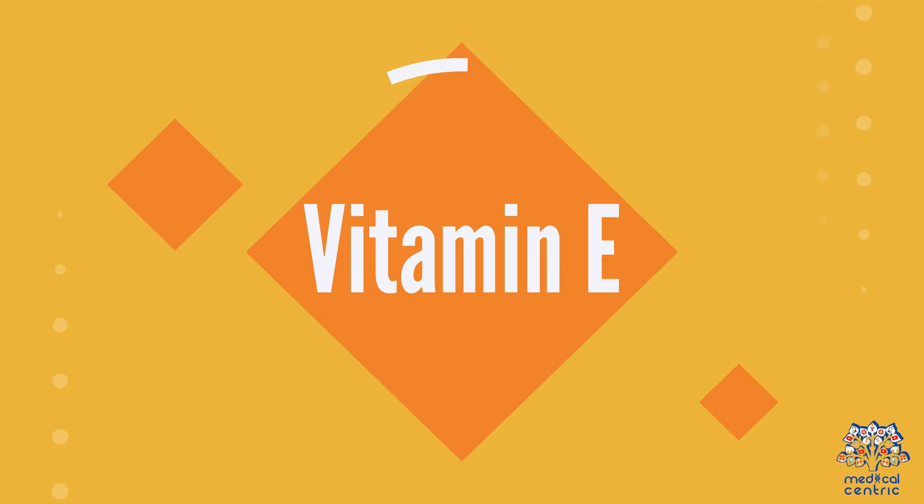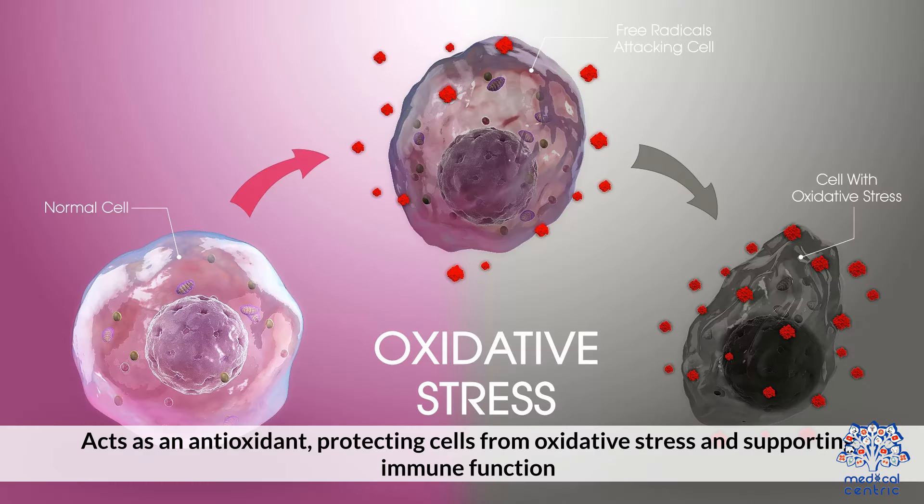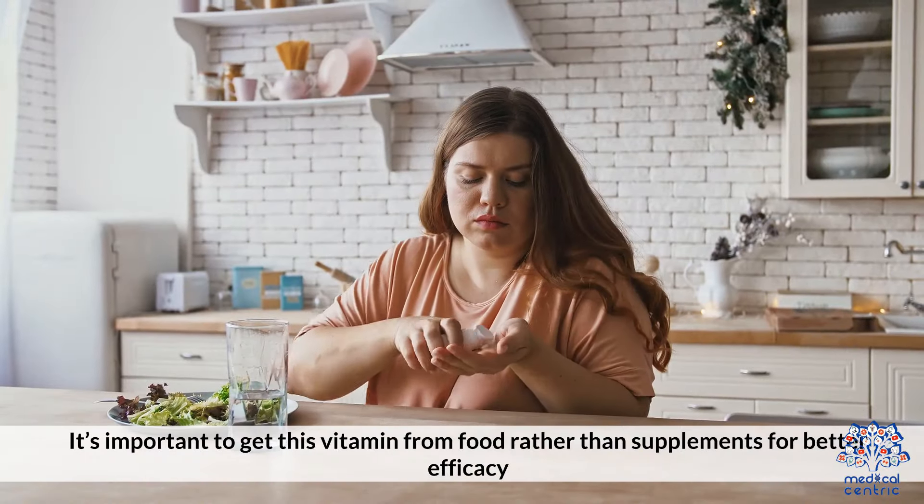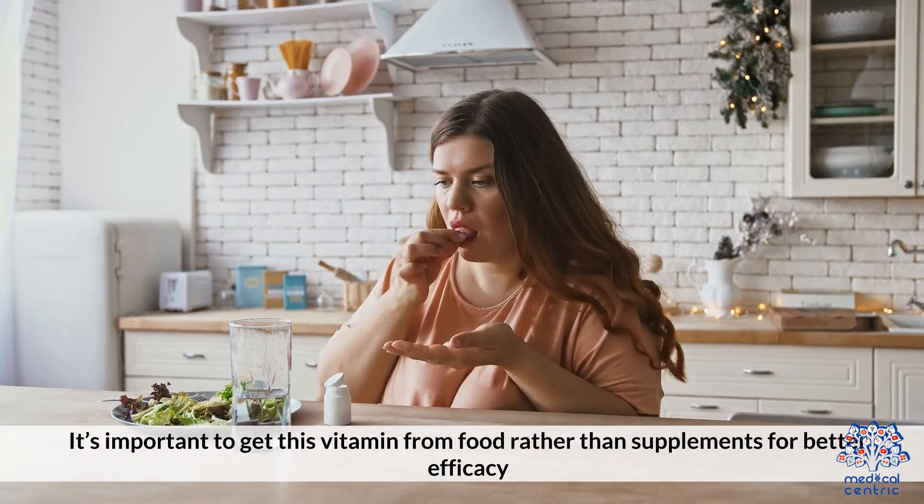3. Vitamin E acts as an antioxidant, protecting cells from oxidative stress and supporting immune function. Nuts, seeds, and vegetable oils are rich sources. It's important to get this vitamin from food rather than supplements for better efficacy.